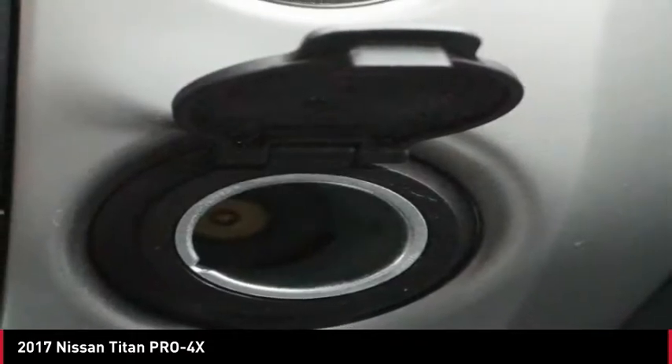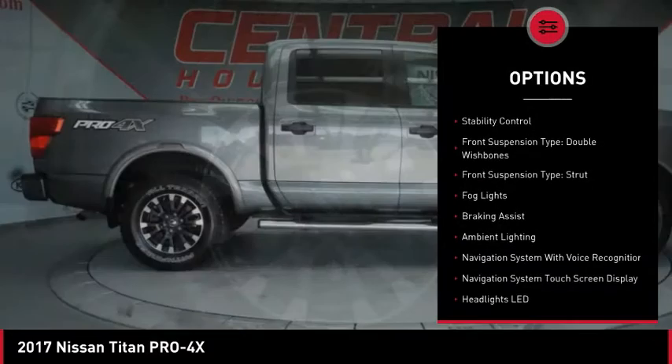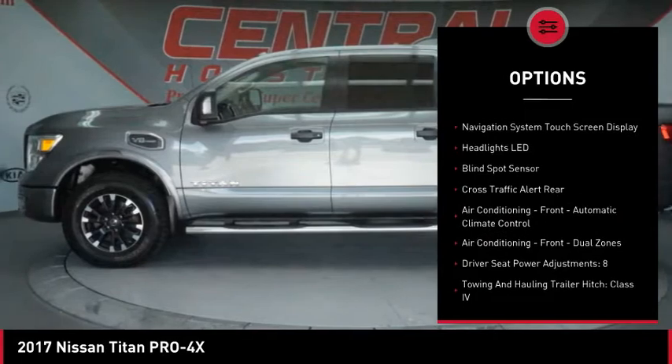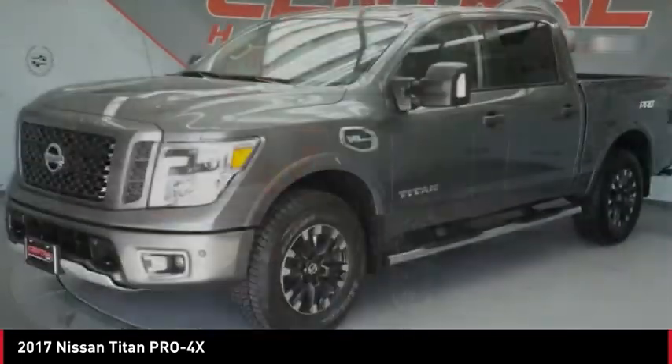Here are some of this vehicle's great options: Power Windows with Safety Reverse, Hill Descent Control, Cargo Bed Light LED, Traction Control, Stability Control, Front Suspension Type Double Wishbones, Front Suspension Type Strut.